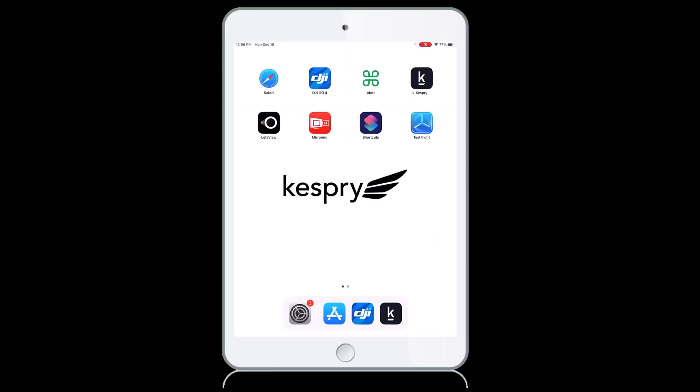Like the update to the drone, it will go through three steps, but the controller will go much quicker than the drone. Now that the hardware firmware has been updated, we need to make sure the latest versions of both the DJI Go 4 app and also the Kespri app are applied.